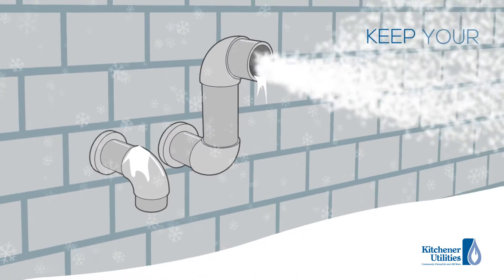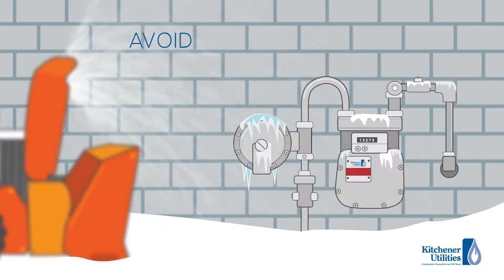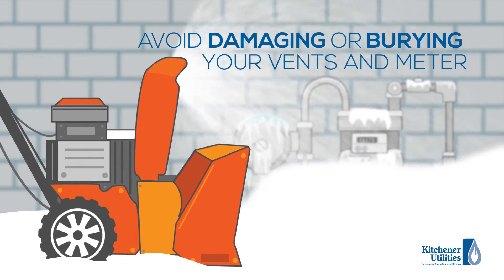It's also essential that your exhaust vents are clear to ensure safe operation of your gas appliances. Avoid damaging or burying your vents or meter while moving snow.